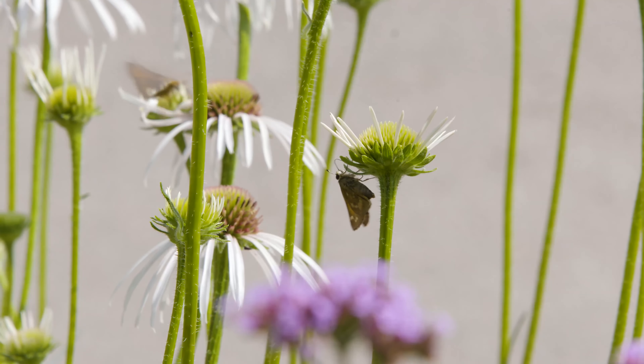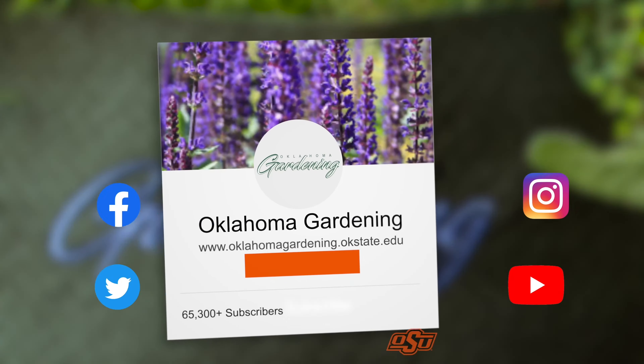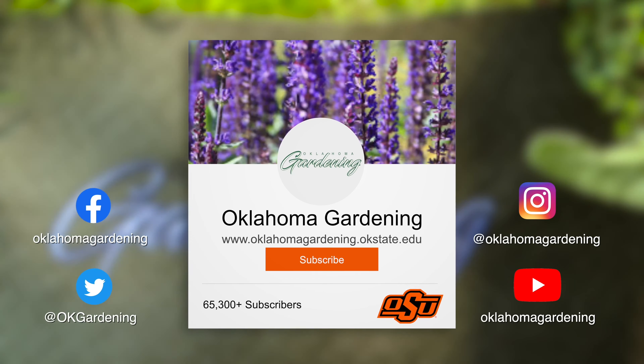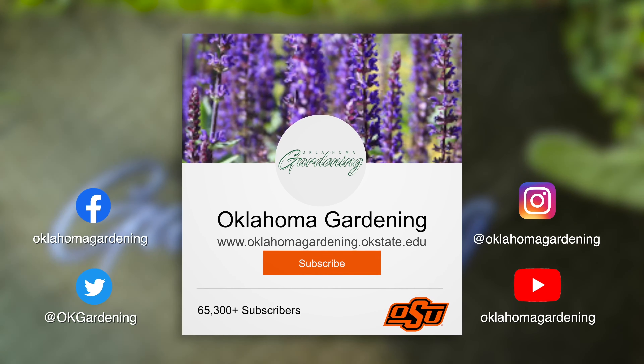It's a beautiful garden here and I would encourage anybody in the Tulsa area to come over to the teaching garden at Woodward Park to enjoy the beauty. Thank you so much, Andy. We hope you enjoyed this video as part of our Oklahoma Gardening YouTube channel. You can also find even more videos on the Oklahoma Gardening Classics YouTube channel, and join us on social media for great gardening tips, photos, and discussion.